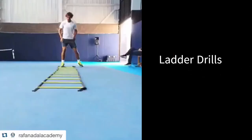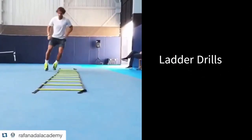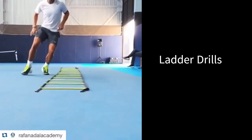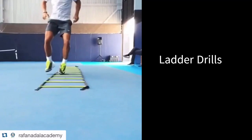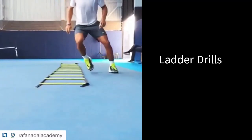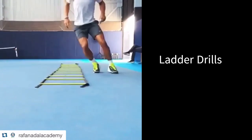Ladder drills improve Rafael Nadal's footwork. Ladder drills are a great form of foot speed training, improving his quickness in a tennis game. If any tennis player is looking for a full body cardio workout to include in a strength training program, consider practicing ladder drills.